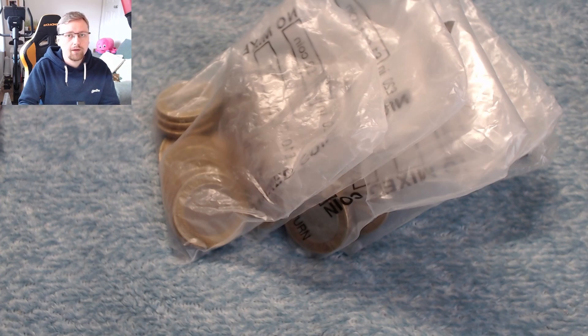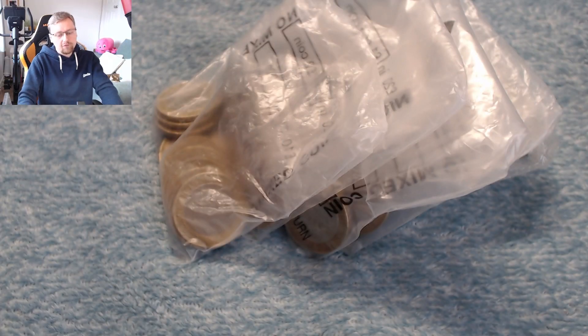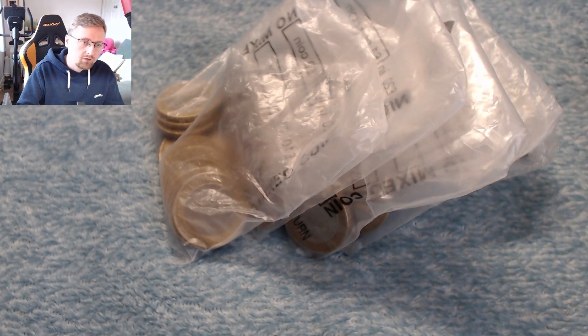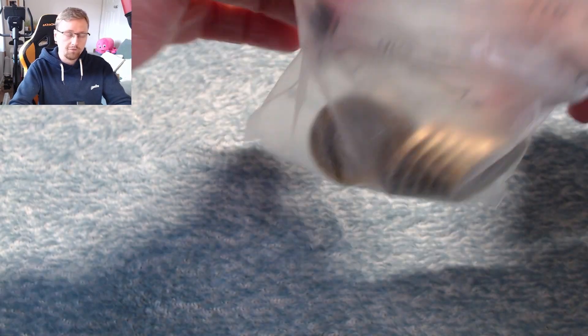Time to hunt through another £100 of £2 coins. Hello and welcome to today's video. Today we are hunting through £100 of £2 coins, looking for any commemoratives or coin errors. So let's crack open the first bag.